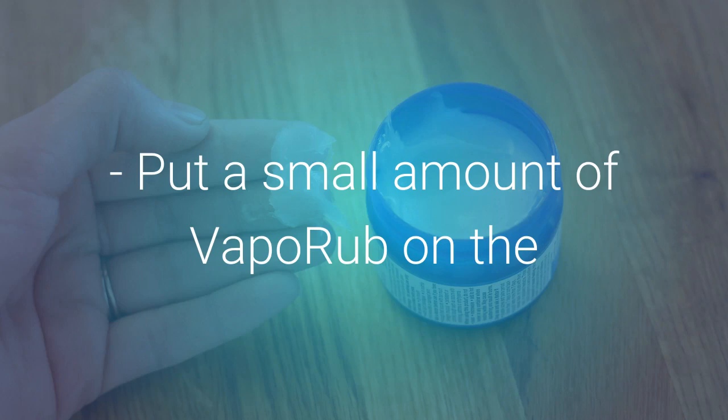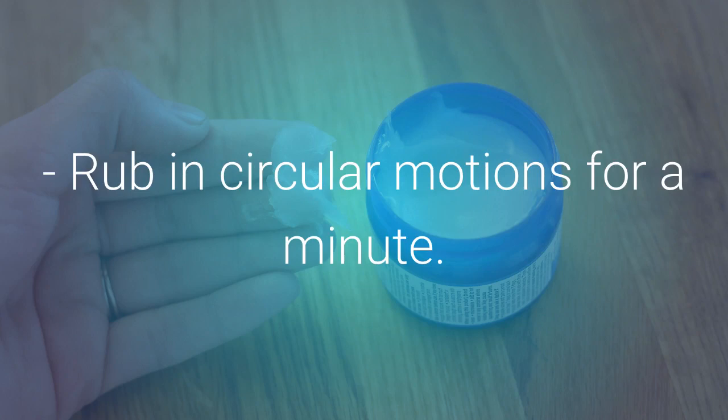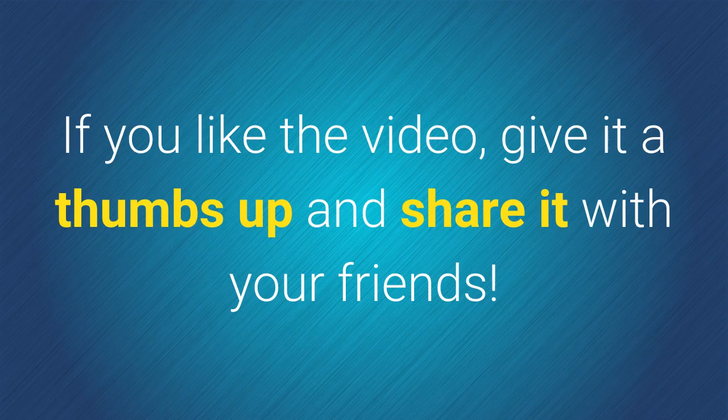Put a small amount of VapoRub on the skin where you have obvious stretch marks. Rub in circular motions for a minute. Do this two to three times a day for a few weeks to get noticeable results.